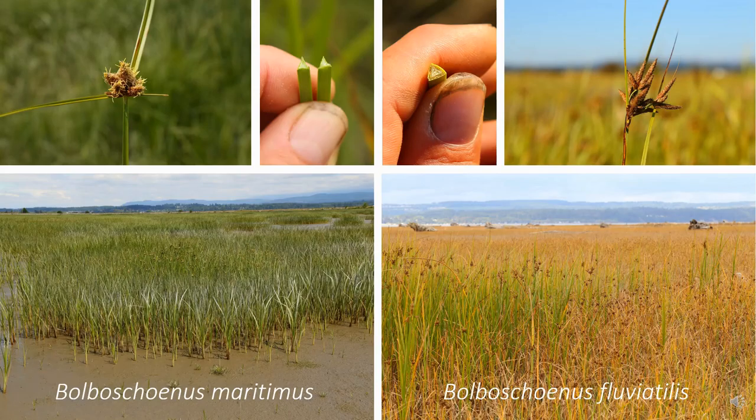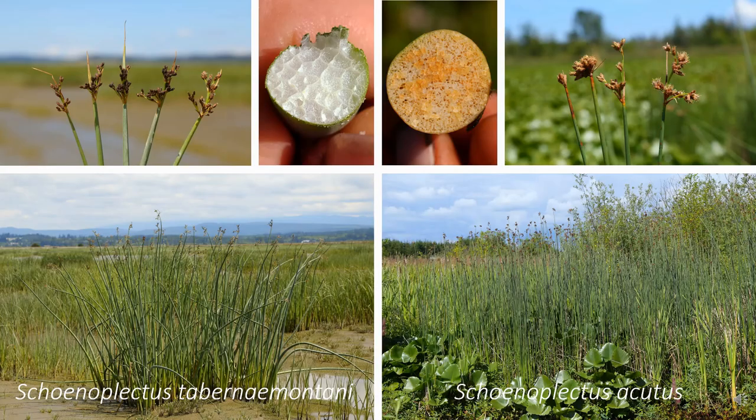Then we have maritime bulrush on the left, Bulboschoenus maritimus, which has broadly triangular leafy stems with five to twenty fairly large spikelets, and these features are fairly similar to river bulrush, Bulboschoenus fluviatilis, shown on the right. And then we have soft stem bulrush, Schoenoplectus tabernaemontani, on the left, which has round leafless stems, just like hard stem bulrush, Schoenoplectus acutus, shown on the right.